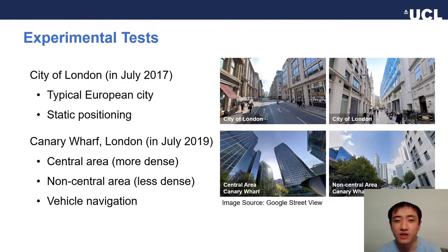To test our algorithms, we used two different datasets. The first dataset was collected in the city of London, and the second one was collected in Canary Wharf.